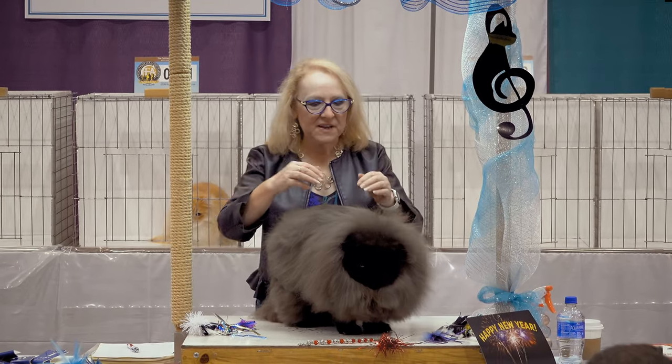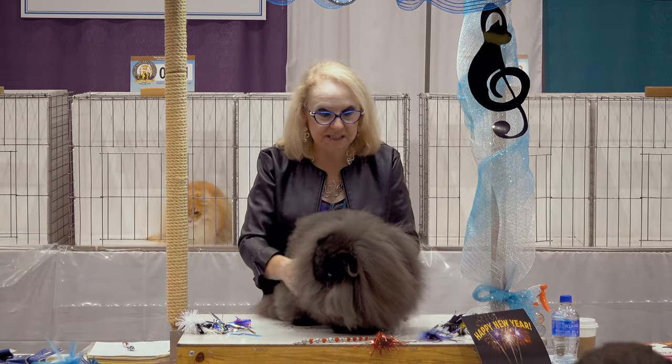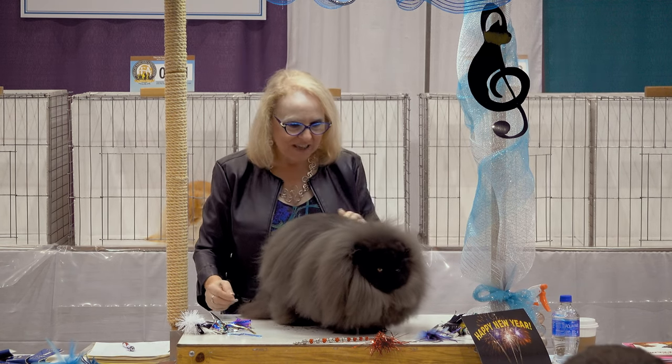This guy is a great example of a cat that was maintained really well over the summer, due maybe to good air conditioning or just great conditioning of the cat.